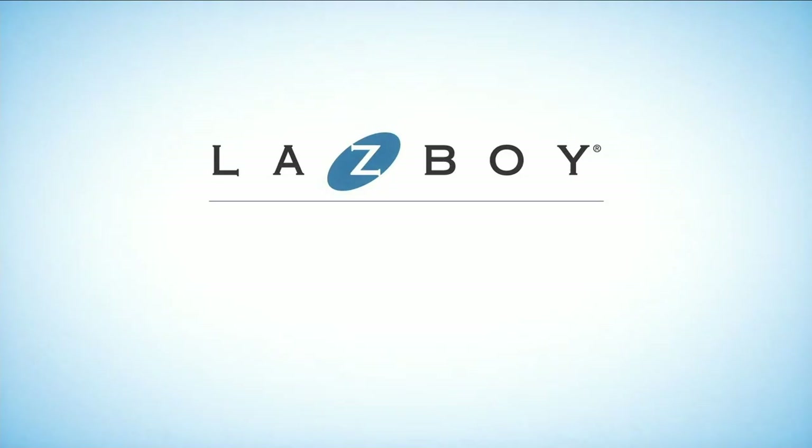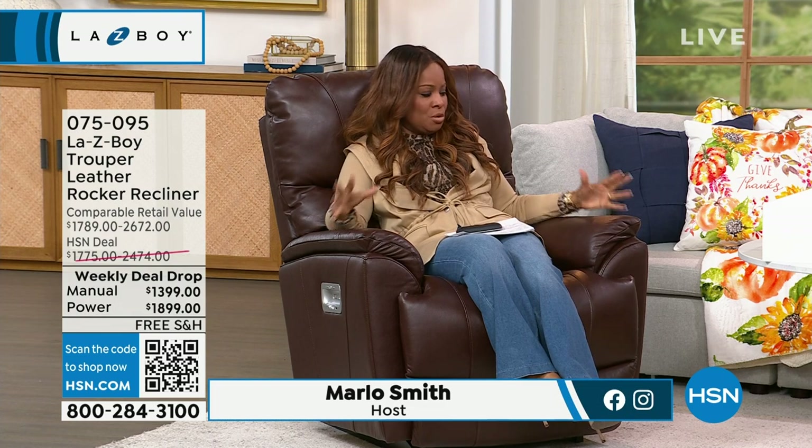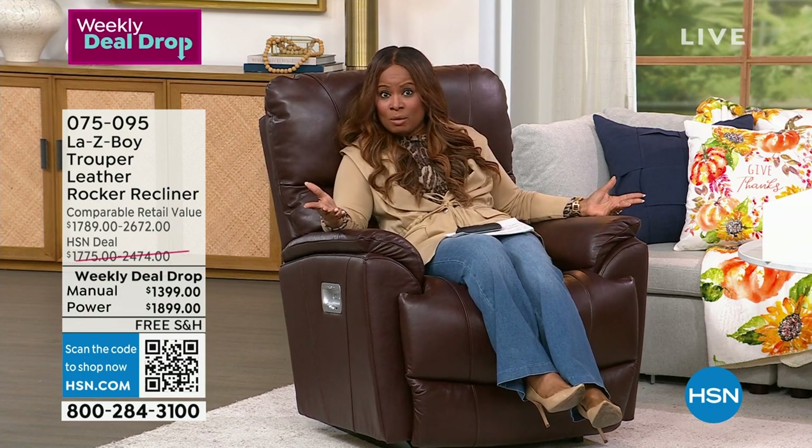Deeper relaxation and enhanced durability. I sat down and said to our expert Amy — heaven on earth. Those are the first words that came to my mind when I sat down in the Lazy Boy. I can't wait until you have an opportunity to sit in this Lazy Boy recliner. My name is Marlo Smith, and all week long we have been offering this new style in this all-leather recliner — the most feature-rich recliner, a rocking recliner from Lazy Boy, the company that created recliners.